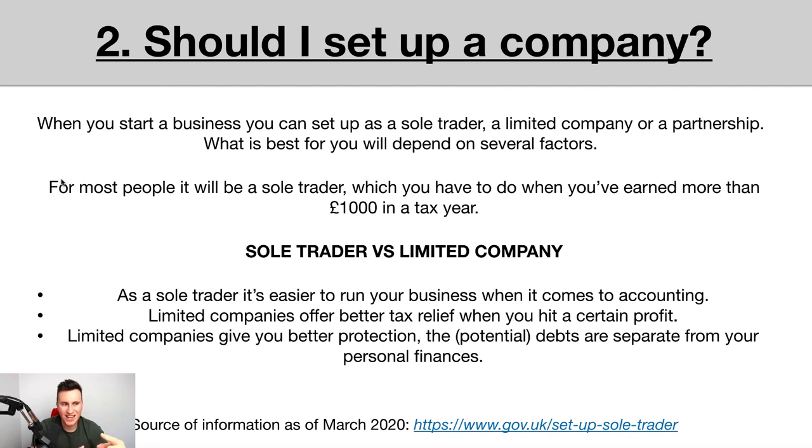Most of the people I speak to tend to be quite young students who aren't earning much money, so for most people I'm guessing they would want to register as a sole trader first. You have to tell HMRC that you're running a business once you earn more than £1,000 in a tax year. In terms of sole trader versus limited company: first, it's a lot cheaper to run as a sole trader because you can register for self-assessment and file your own accounts. As a limited company, you typically have to pay a chartered accountant to file your accounts yearly, which usually costs between £500 and £1,000.